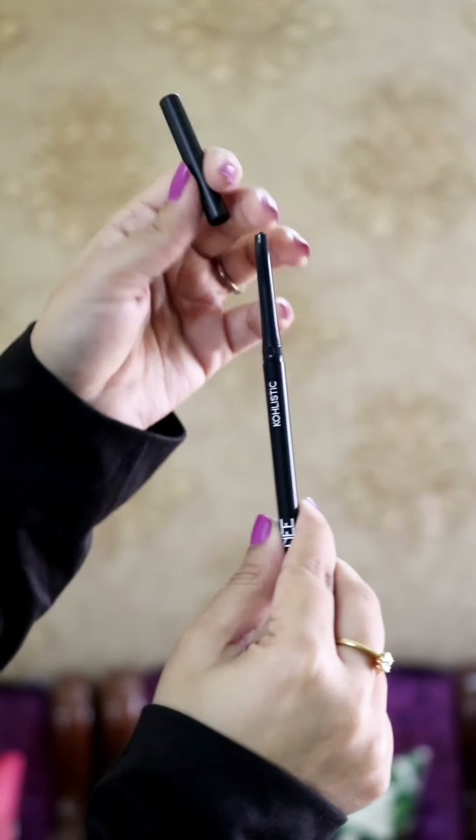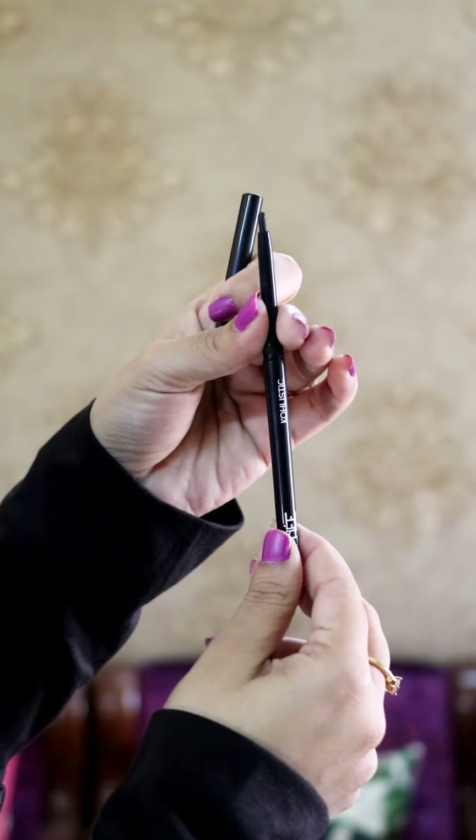These are Renee Cosmetics' Kajals. They have really smooth application, they are long lasting, they have rich color payoff, they are smudge proof, water resistant, and give a really dense finish.